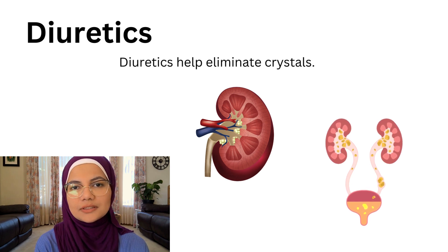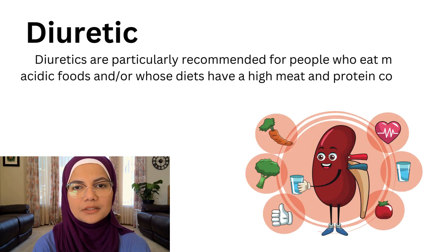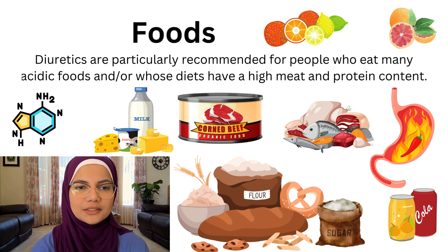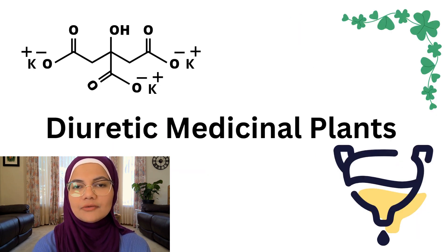Diuretics help crystals to be eliminated from the body, and this is our goal. They are highly recommended for people who eat many acidic foods. Examples of acidic foods include citrus, lemon, sodas, grapefruit, grains, sugar, dairy, fish, processed food, meat, corned beef, turkey — and most proteins can be highly acidic, so watch your meat intake.